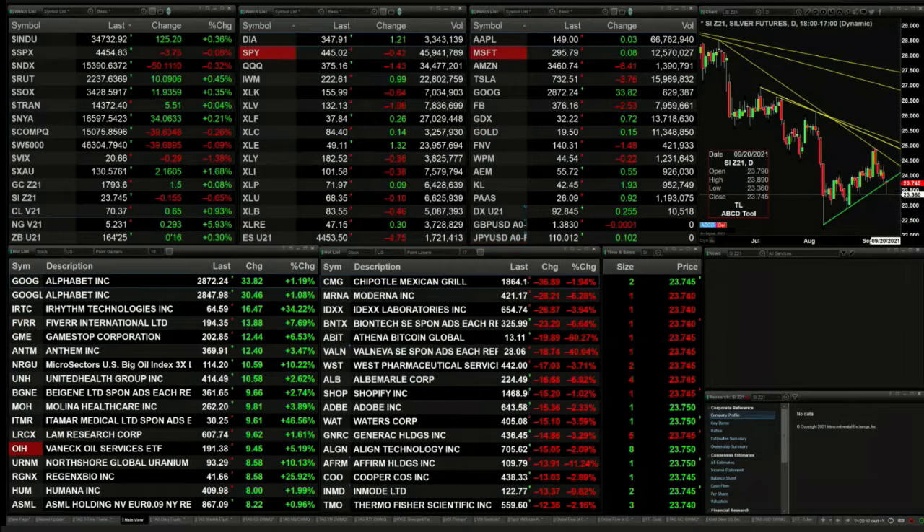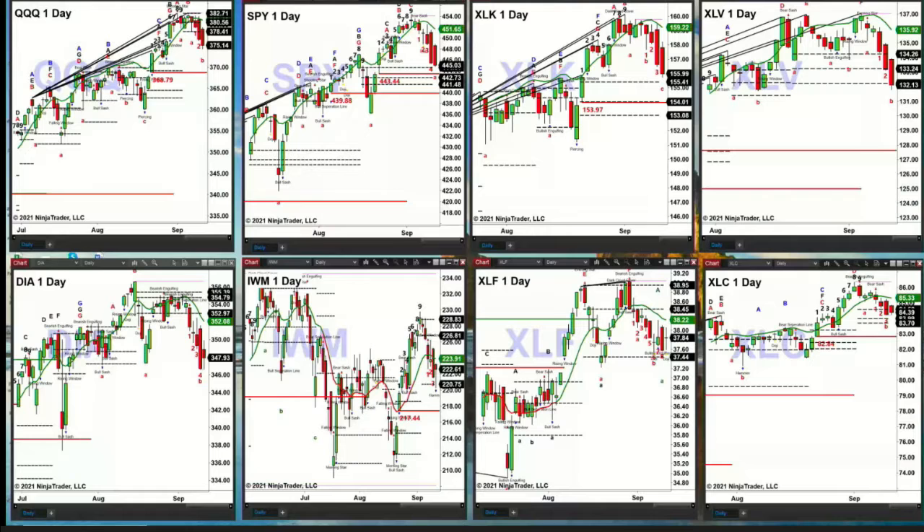Let's take a look at our ETF charts. In the upper left hand corner, the QQQ chart shows a TD9 count top. Price is below the bottom of its profile, suggesting the Qs are making a move to the $368.79 level — that's the TD9 breakout area. The SPYs, the chart next to it, also shows a TD9 count top. Price may be targeting its breakout level of $443.44. If that level fails, the next breakout area would be the target at $439.88.